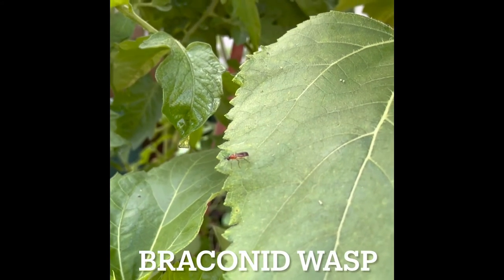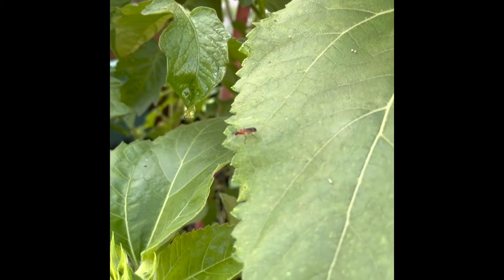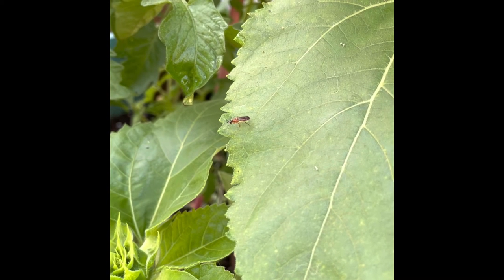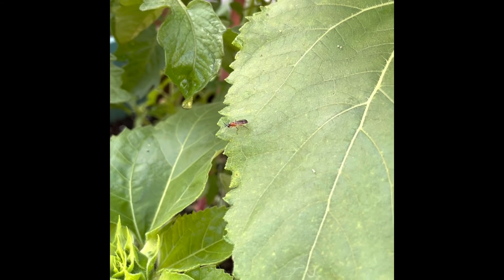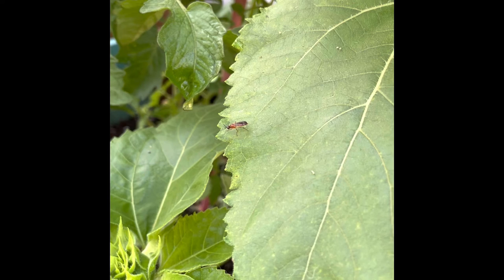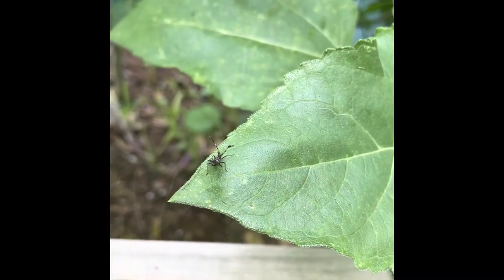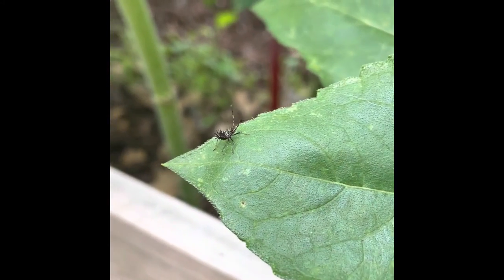I was shocked to find out that wasps are one of the most beneficial insects in the garden. Tiny wasps like this one actually parasitize other insects by laying their eggs into them. You might find a caterpillar or a tomato hornworm covered in tiny white eggs from this wasp. When the eggs hatch, they eat the pest from the inside out.